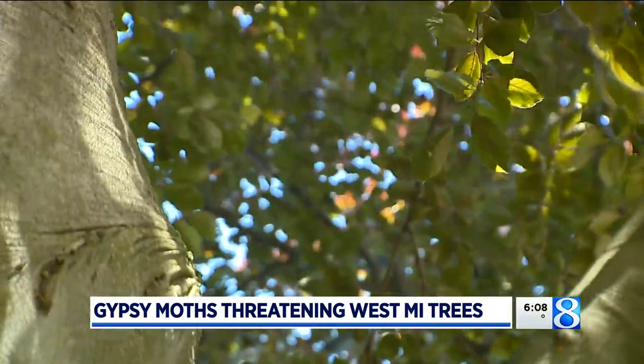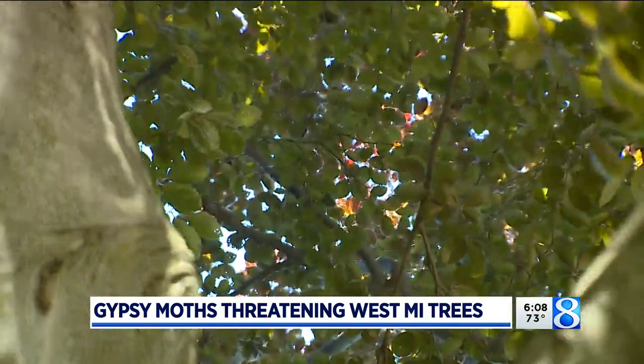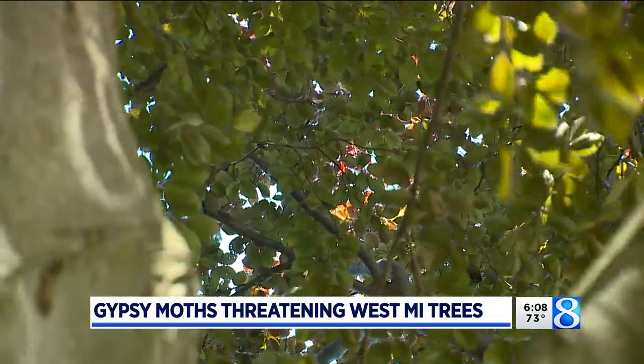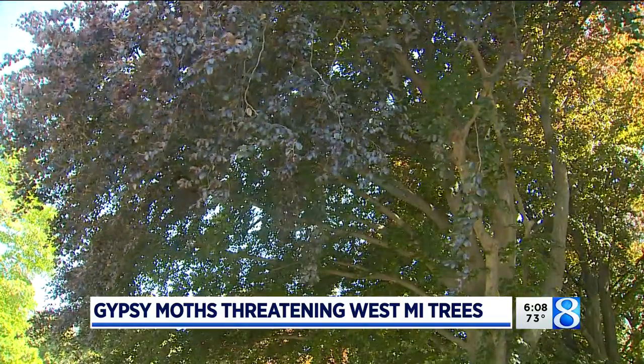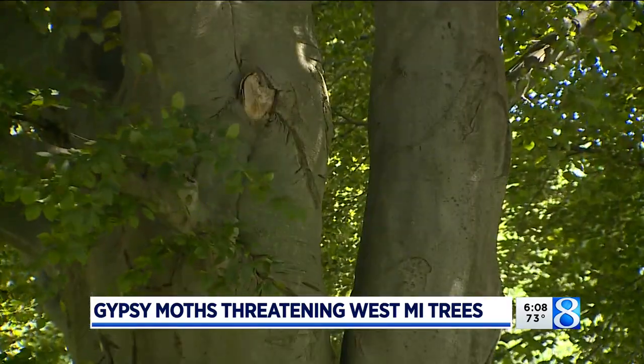They just munch away on all the leaves and pretty soon there's no leaves left. Workers say they acted quickly and are still on guard today, calling on tree experts to spray for gypsy moths about three weeks ago. Over the course of a few days, caterpillars rained down from the skies and exited the trees, and they did another treatment this spring just to get the ones they missed from last year.